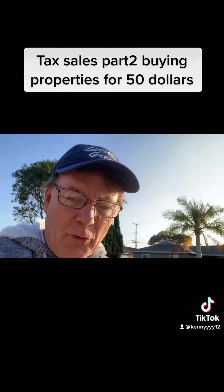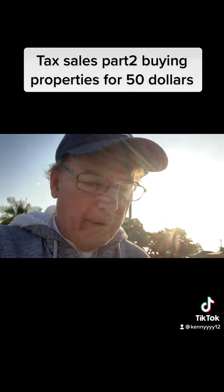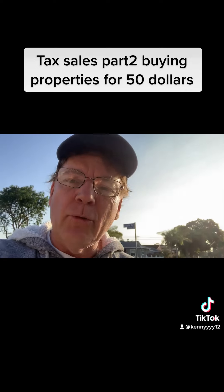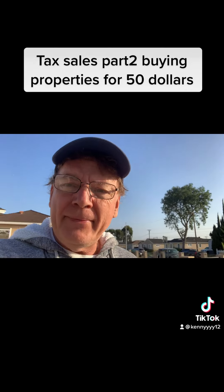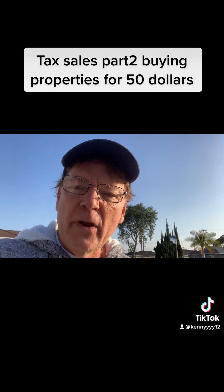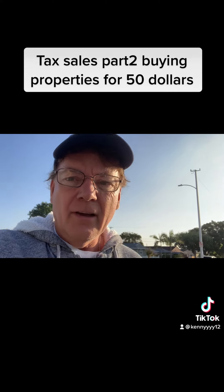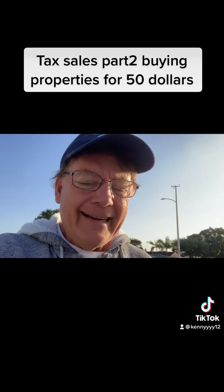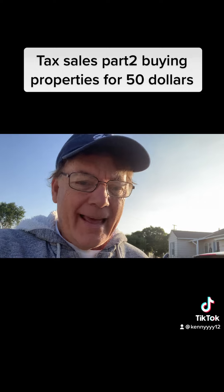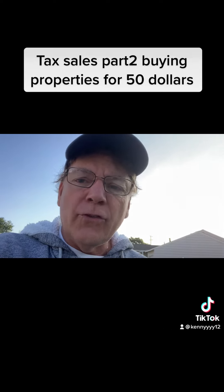Good morning. Let's go into part two — buying a property in the state of Colorado for 50 dollars. We're doing a lot of research, so let me give you some details. Here are some websites to check out: RealAuction.com, Azus Auction.com, GovSE.com, and the last option is in person.